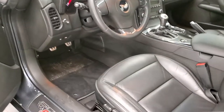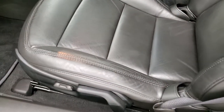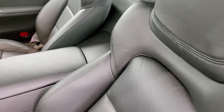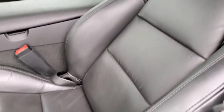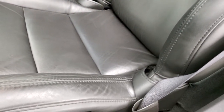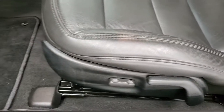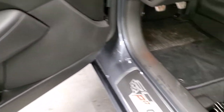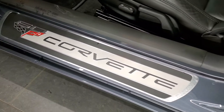Inside, the 1LT package gives you the black leather interior. There are no rips or tears on those seats. The bolsters all look really good. You get power driver seat, factory floor mats, power windows, power locks, power mirrors, and the 60th anniversary plaque right there.